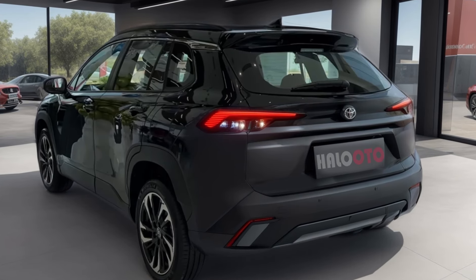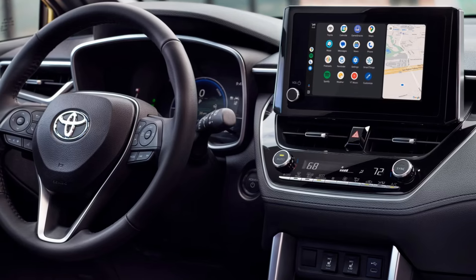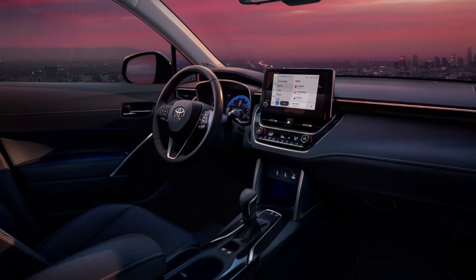Moving on to the interior, the 2026 Corolla Cross is expected to offer a comfortable and spacious cabin, utilizing high-quality materials and thoughtful design to enhance the driving experience.